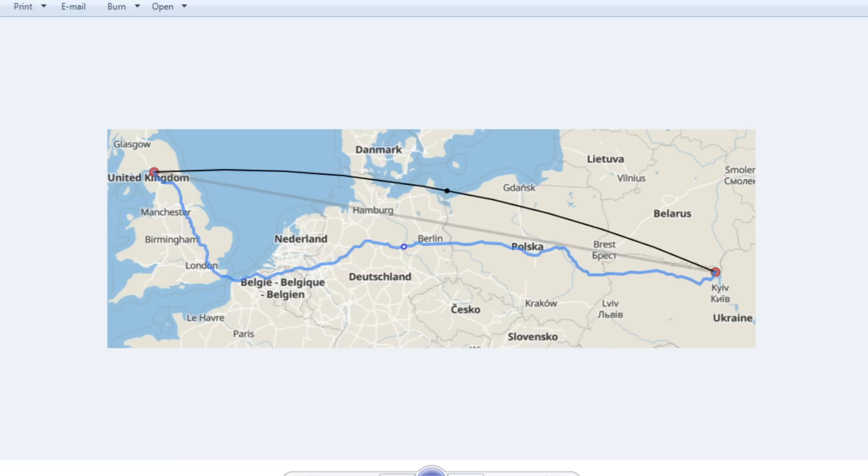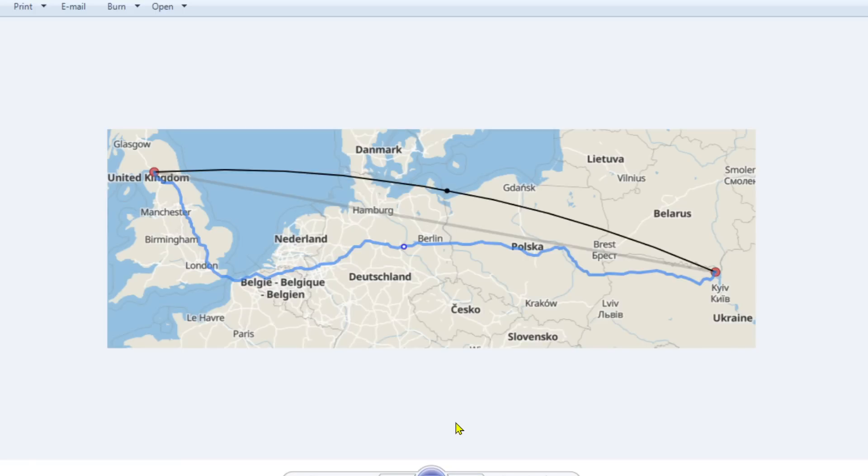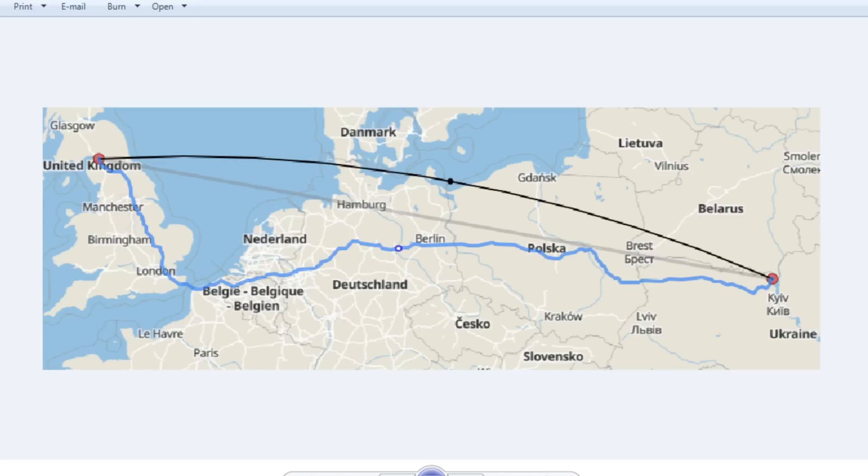I've put this map up because it shows the distance from Kyiv to where I live in the north of England — about 1,300 miles. When there was a problem at Chernobyl in 1986, some of the first alarms that went off were actually in Cumbria at the Sellafield nuclear plant, and alarms went off all over Europe as the cloud drifted across.